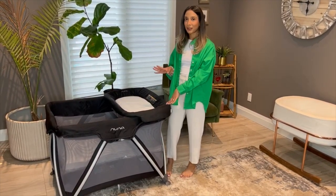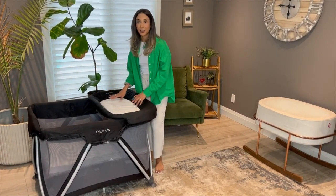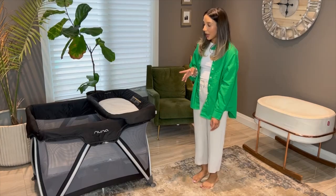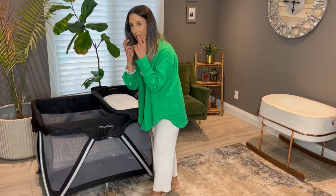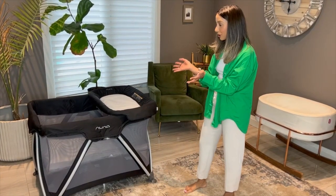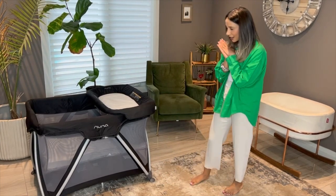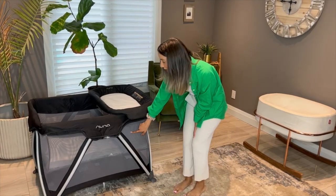The great thing about this is that you can use it as a changing station — it has two clips here and you can pull it off. Another great thing is that once she's done sleeping in it, it can actually turn into something she could play in. It's amazing, it has so much. Honestly, this is a great purchase and it's not even too expensive — I think around $500. Another thing I really love about this is that it has mesh, so as a new mom I was very paranoid, and I felt like it was easy for her to breathe in case she did go side to side.